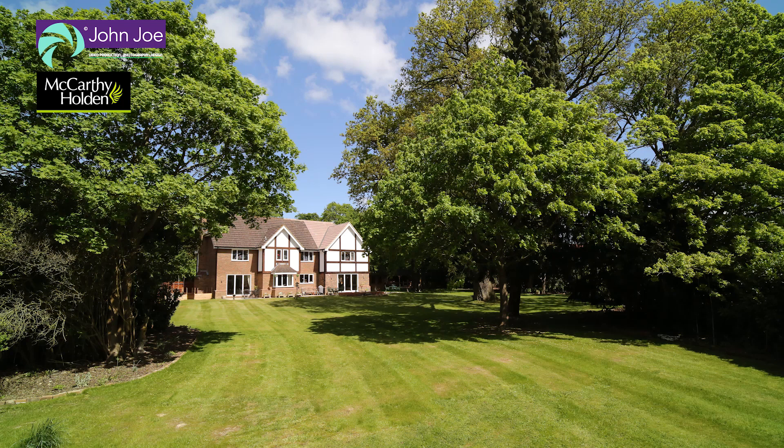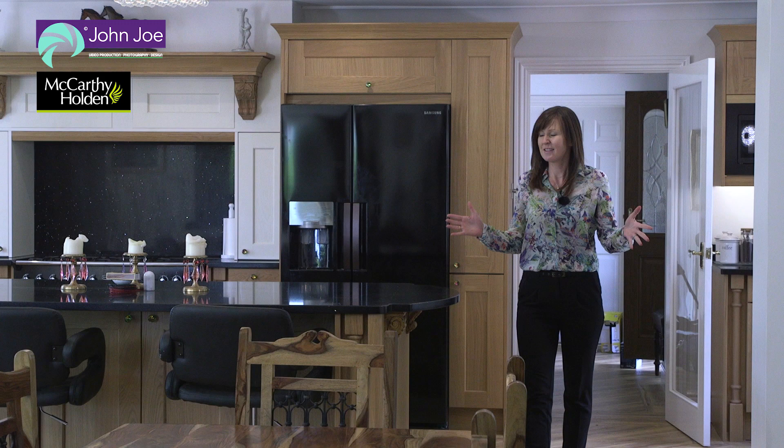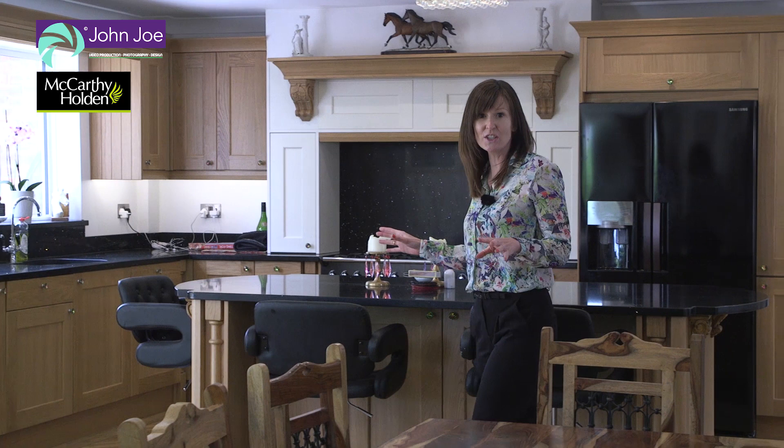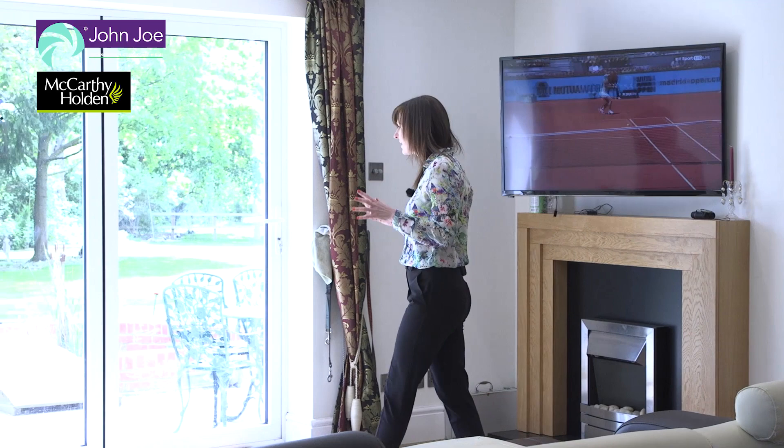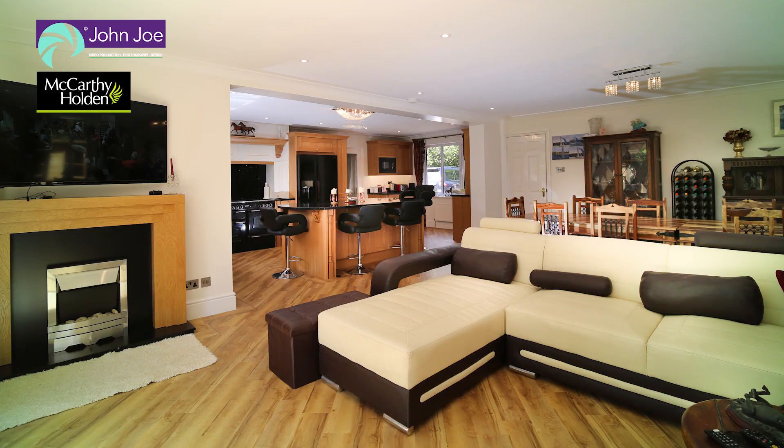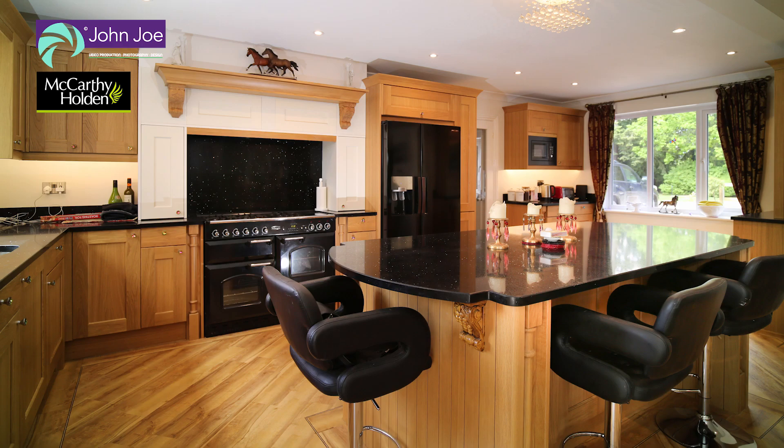Welcome to the property we are going to showcase today. This is the vast kitchen family room with its lovely high specification kitchen and granite work surfaces. This room has fantastic areas to relax as a family, to entertain, of course to cook, and to take in the spectacular views beyond. Features and appliances include the range cooker, wine cooler, a dishwasher and a microwave.